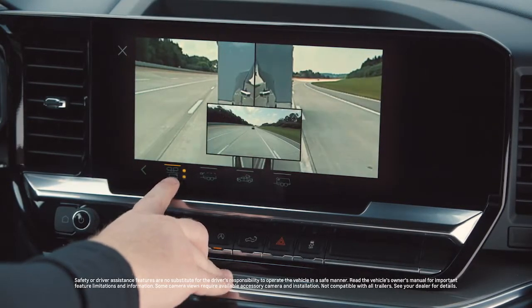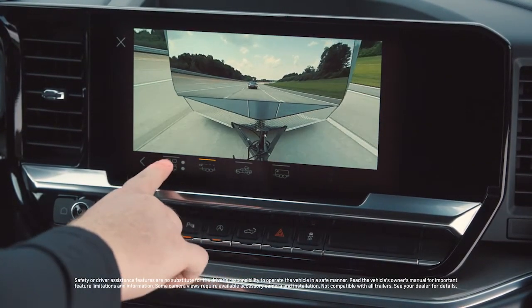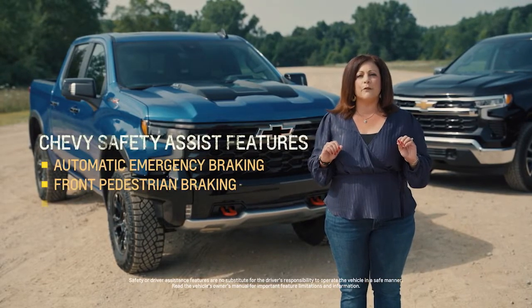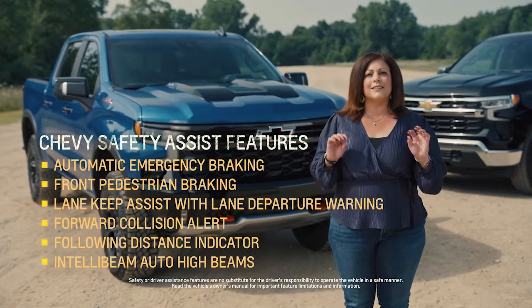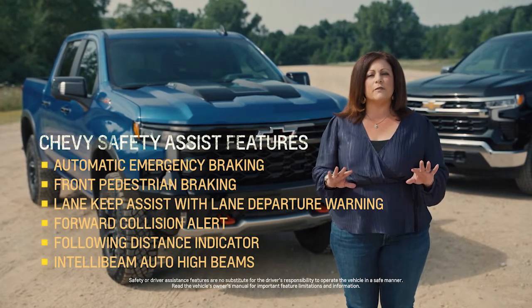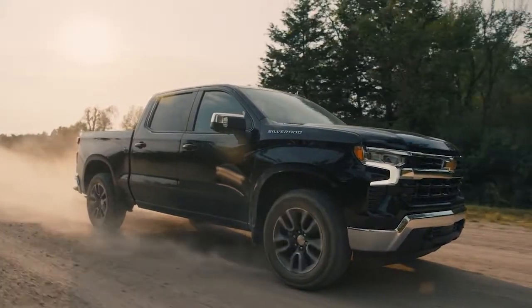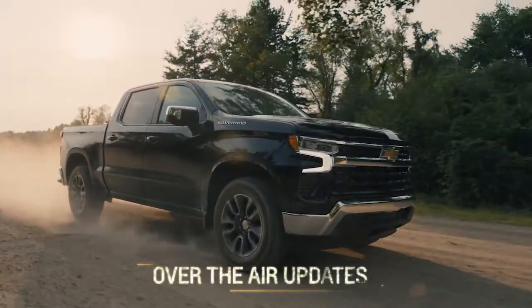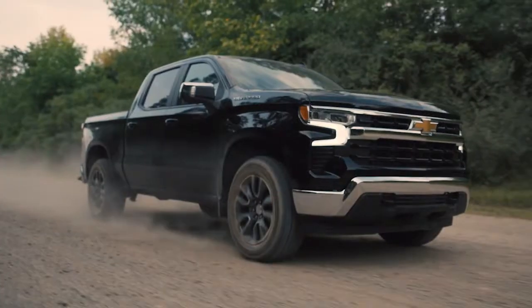Camera views are enhanced by the larger 13.4-inch diagonal screen. Safety is built into Silverado from the ground up — Chevy Safety Assist is a suite of six standard active safety features available on all trims. The 2022 Silverado's systems are capable of receiving over-the-air updates, keeping the truck fresh with the latest available technology long after it's driven off the dealership lot.